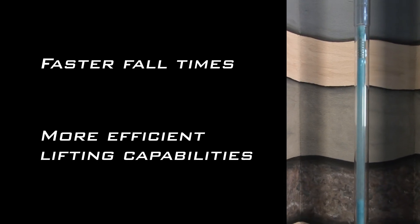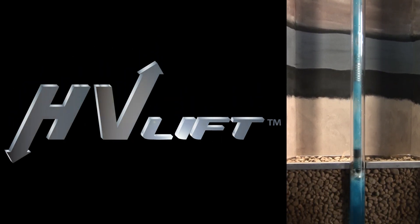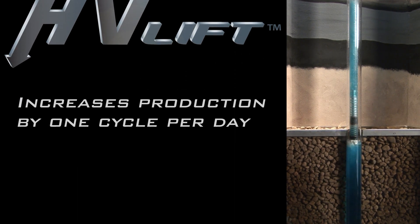Faster fall times and more efficient lifting capabilities mean just one thing: increased production. In fact, using plungers equipped with HV lift technology, you can expect production increases of at least one cycle per day.